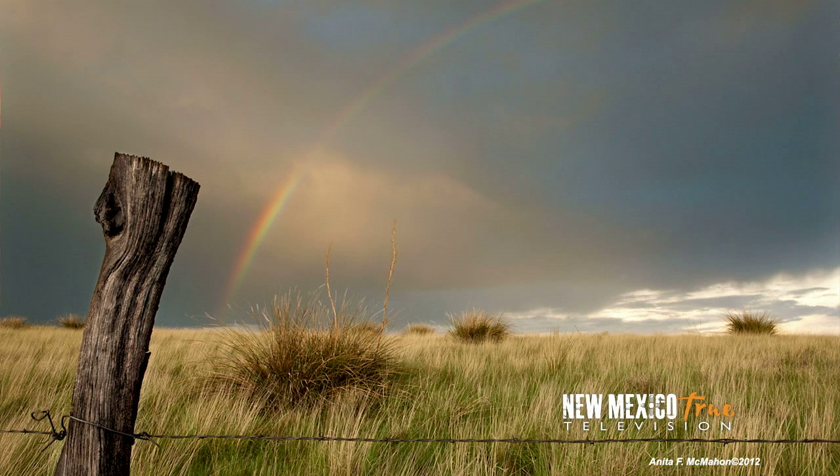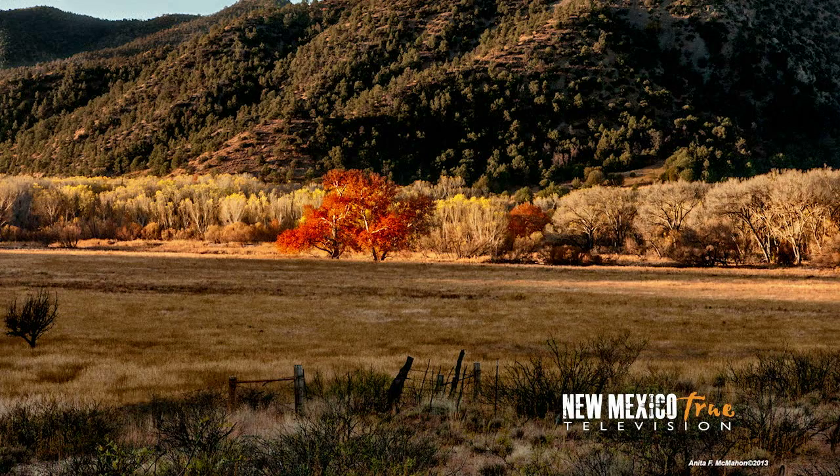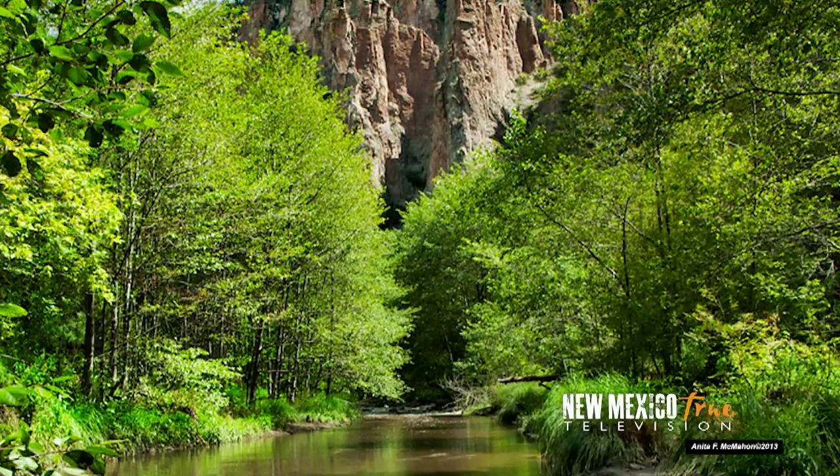What is so special about this place? We are remote enough and large enough that development has not happened. To be able to drive your car down the end of a road and get out and walk along the Gila River seeing no one for miles and encountering no fence — what kind of quality of life is that? Pretty super.